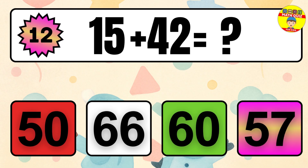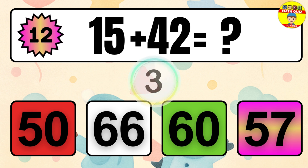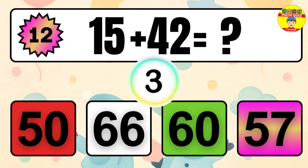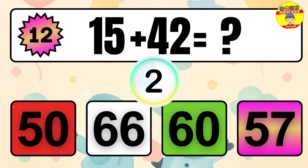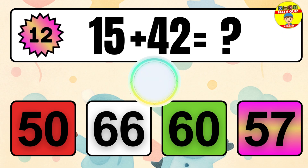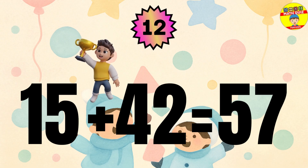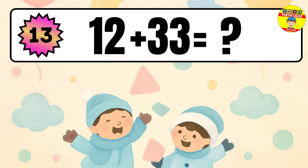Question 12. 15 plus 42 equals what? The answer is 15 plus 42 equals 57.